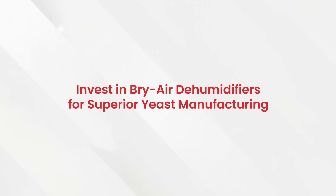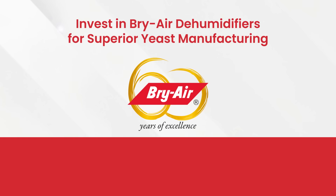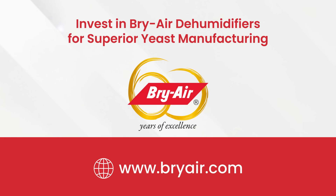Ready to transform your yeast manufacturing process? Visit our website at www.briar.com.